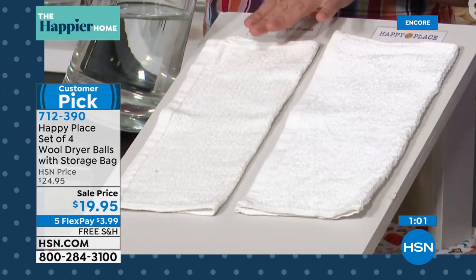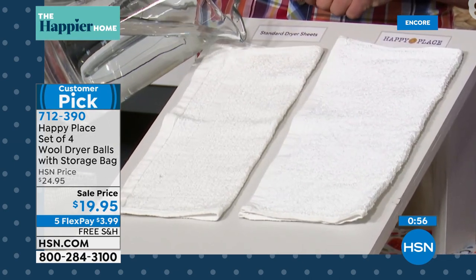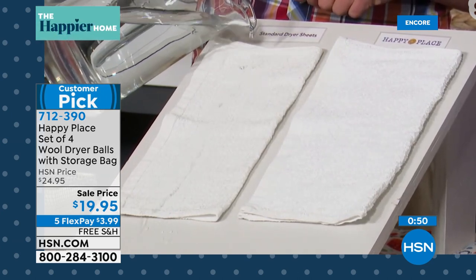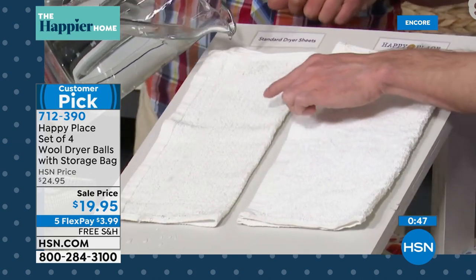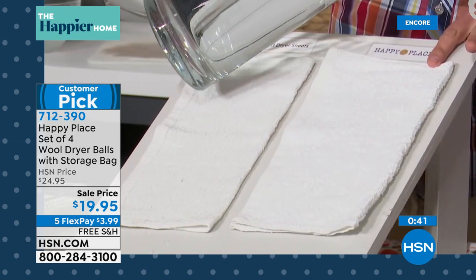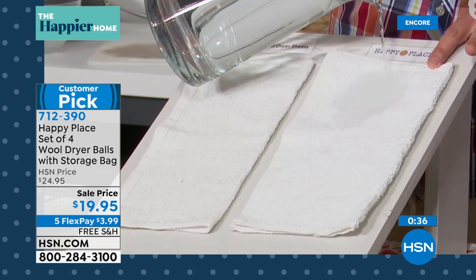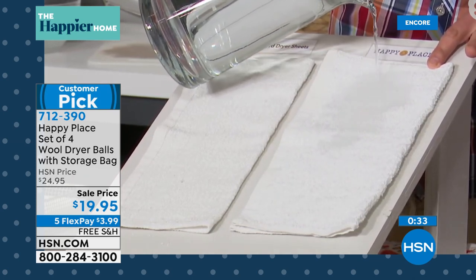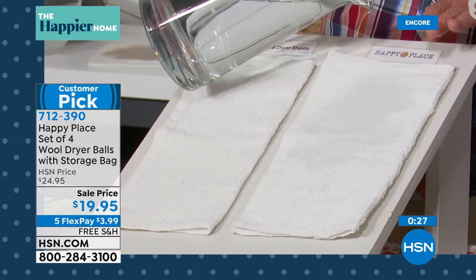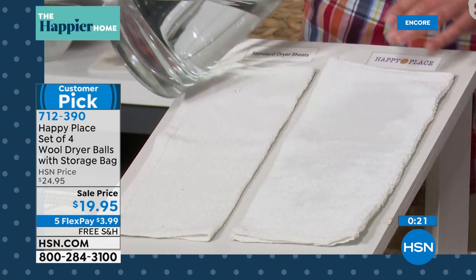These face cloths don't even absorb water anymore — that's the chemicals left behind by the dryer sheets. Now this one has been washed in Happy Place soap and dried with the dryer balls — look at how absorbent it is, because there's no chemical buildup. The best part is this will happen even with the washcloths and towels you already have, because once you use the Happy Place laundry soap and the laundry balls, it's like bringing your old towels back to life — they'll be absorbent again.